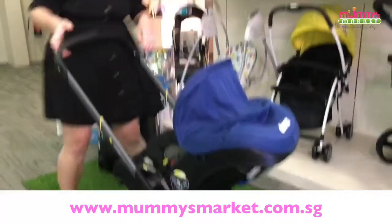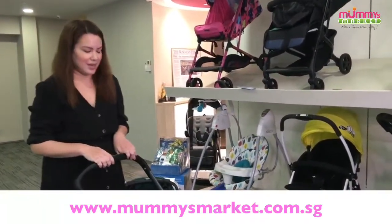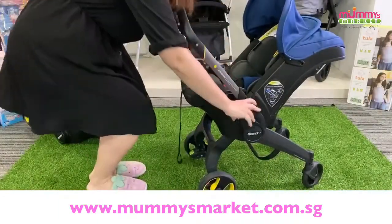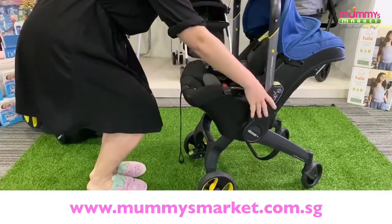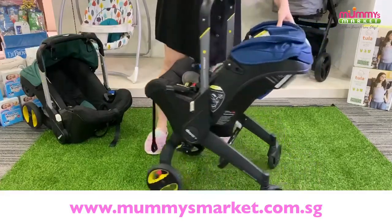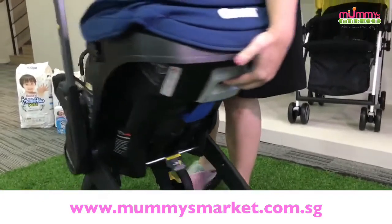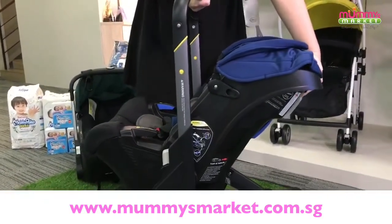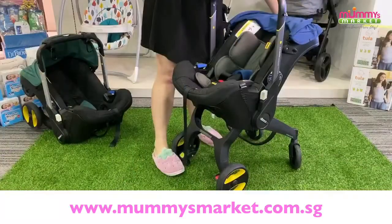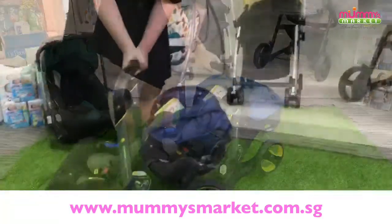Let's do our first demo of how we change this stroller into a car seat. First, I'm going to put the handle down using the two levers to press the handle upwards. There's a little latch here that I'm going to press. I put my feet in front of the wheels and use my feet to swing back the car seat and swing back the wheels. And that's how we turn it into car seat mode.